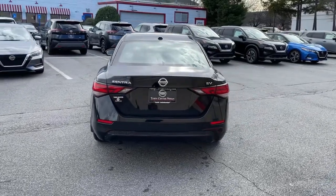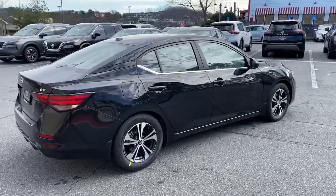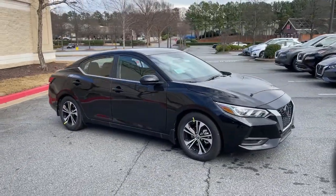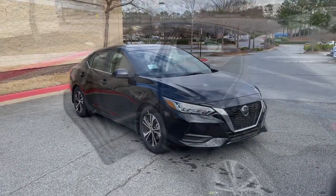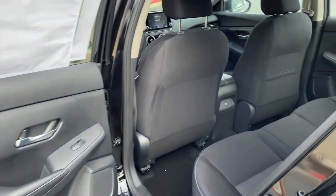Then relax and enjoy the cruise in the sleek cabin loaded with tech and clever storage solutions. These are just some of the great options this vehicle comes with: electronic stability control, trip computer, bucket seats, power windows, four-wheel disc brakes, and power steering.